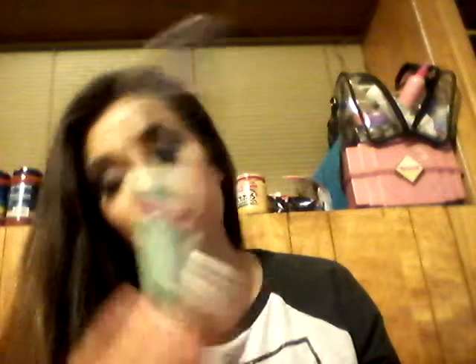I also got the Maybelline Master Duo two-in-one glossy liquid liner — that looks so beautiful. And I got the L'Oreal anti-aging primer base, which is super cute.